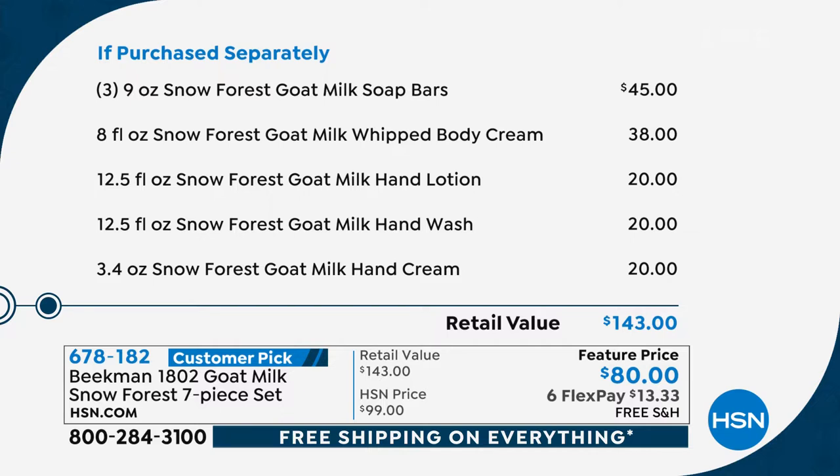You're getting the full size of the forest goat whipped body cream, a hand lotion, the hand wash, and the Snow Forest goat milk hand cream — all full sizes. If you were to buy all of those individually it would be $143. Tonight you can get it home for $13.33 with free shipping and handling.